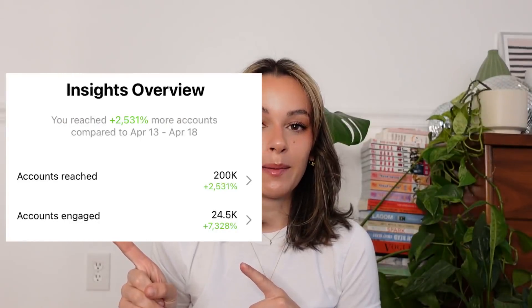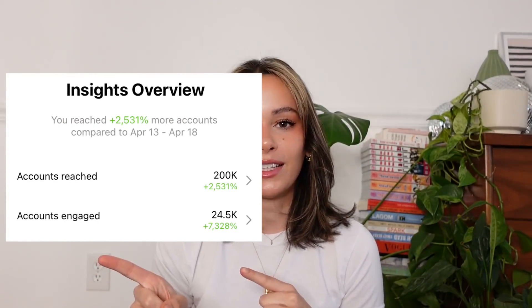Hi everybody, welcome to my channel. My name is Delaney. Today we're doing a very requested video that I've been putting off because I didn't think I had the knowledge to talk about it — an all-inclusive guide on how to make your Instagram pop off. I've been using these tips and tricks for the past seven days and screenshotted my engagement because it's absolutely insane.